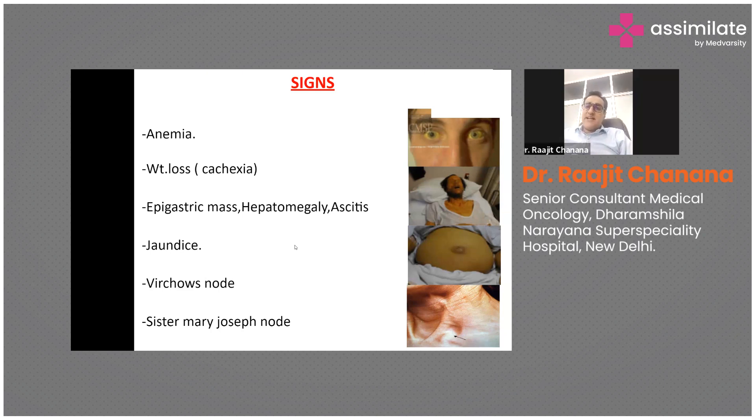There are some characteristic named signs in gastric cancer. The Irish node refers to the presence of an axillary lymph node. Virchow's node refers to the presence of a left supraclavicular lymph node. The Sister Mary Joseph node refers to nodular deposits at the umbilicus. All these are typically characteristic of gastric cancer.